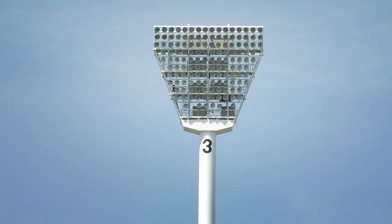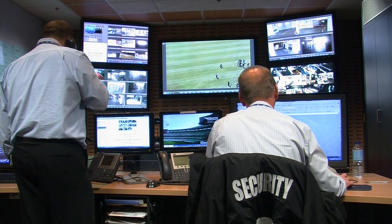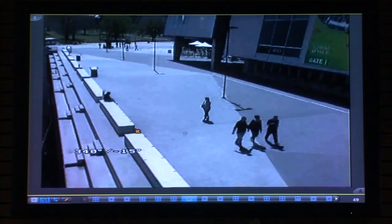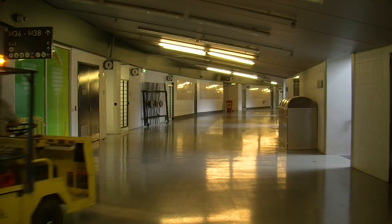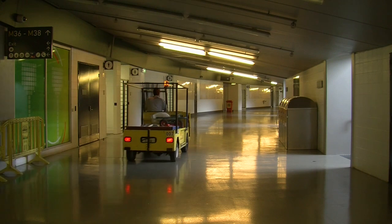The MCG chose the HID Vertex system in a recent renewal of its access control systems. From a security perspective we need to get things right here. We need to make sure that our systems give us the best possible security, and that's where HID was easily the best product for us on the market.